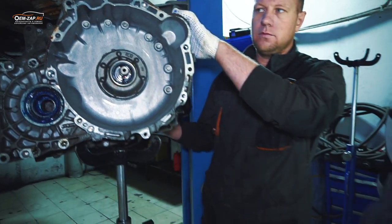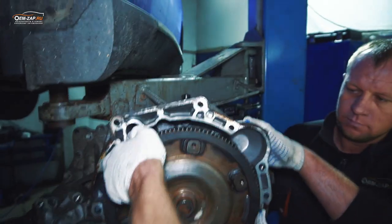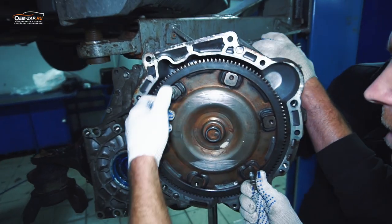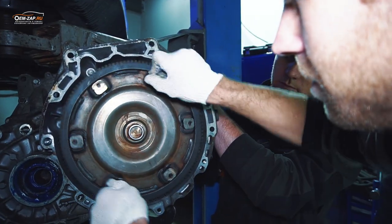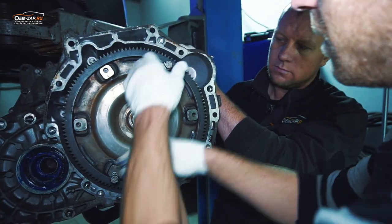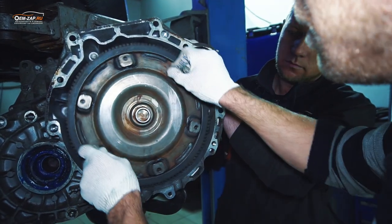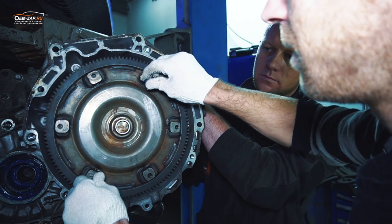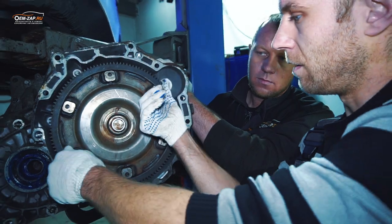Все вот это дело нужно совместить, попасть. Некоторые этого не знают — просто вот так вставляют, и дальше не идет. Начинают все это прикручивать и потом раздавливают масляный насос. Нужно все это дело попасть. Вот, он у нас везде попал, и теперь это дело можно ставить уже на автомобиль.